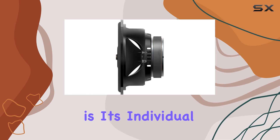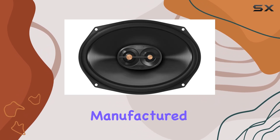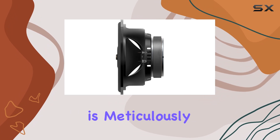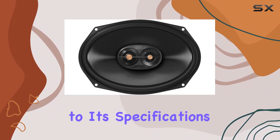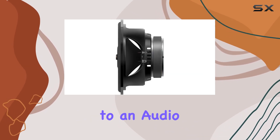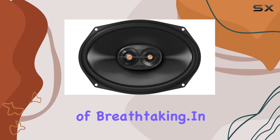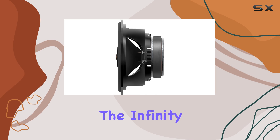What sets the PR 9613 apart even further is its individual voicing. Unlike off-the-shelf manufactured sound, each speaker is meticulously tuned to ensure high quality audio reproduction tailored to its specifications and characteristics. This attention to detail translates to an audio experience that's nothing short of breathtaking.